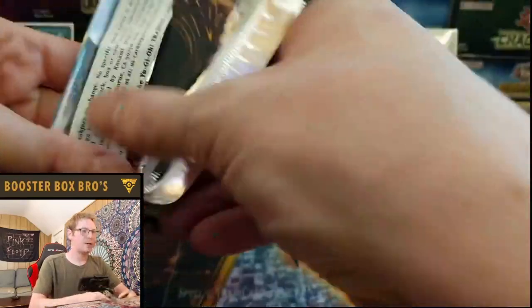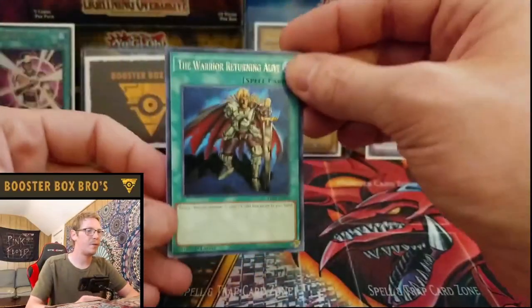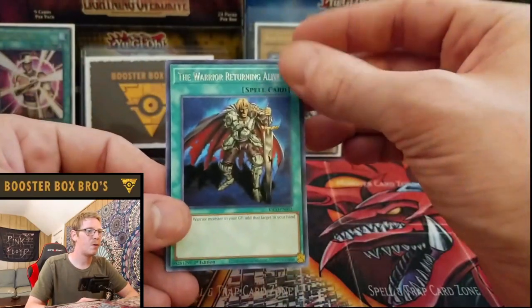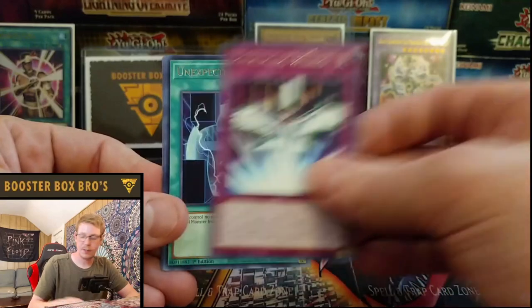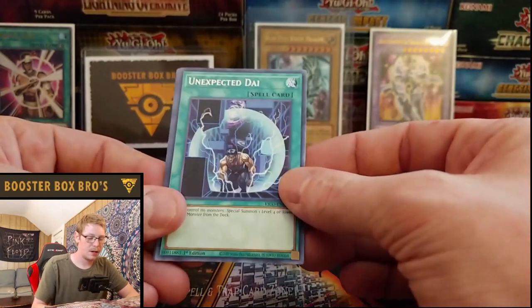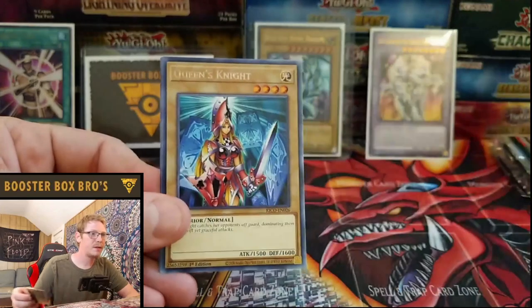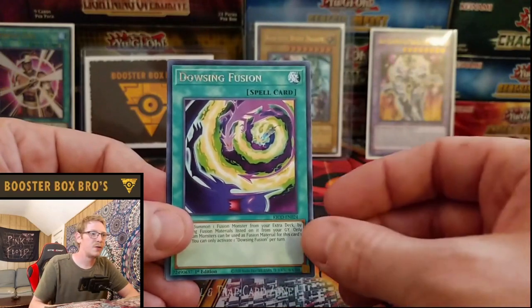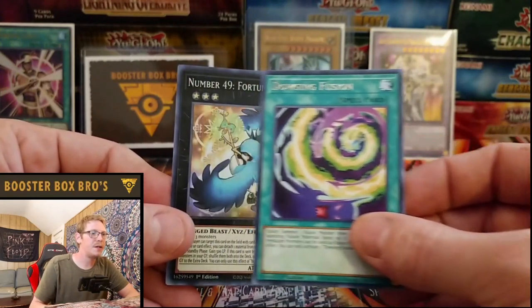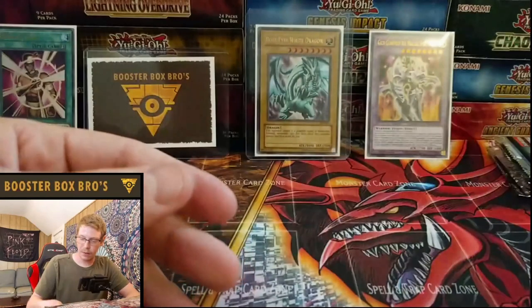All the ultra rares will be on my TCG Player account — TCGs Are Us, you can look us up. I only put the valuable cards on there. Warrior Returning Alive, Covering Wishes, Unexpendable Die, M7, Queen's Knight — love these Queen and King cards. Dousing Fusion and Number 49 Fortune Tune. Pulled that one already.